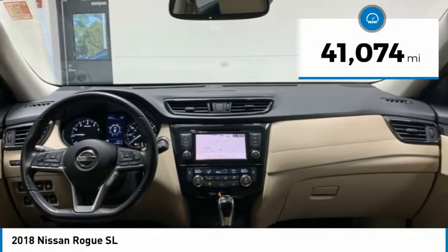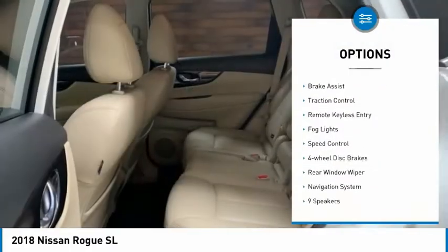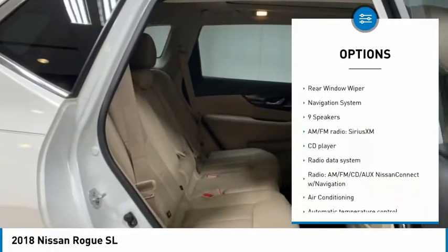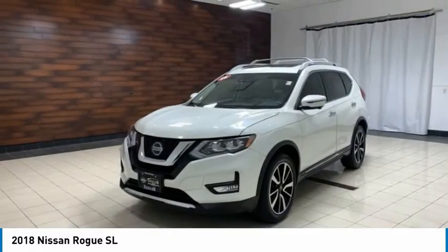This vehicle has less than 45,000 miles. Here are some of this vehicle's great options: electronic stability control, alloy wheels, power lift gate, brake assist, traction control, remote keyless entry, fog lights, speed control, four-wheel disc brakes, rear window wiper.